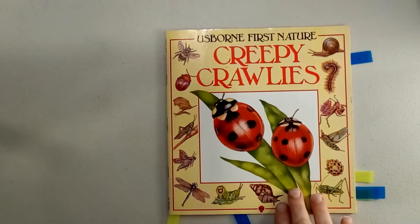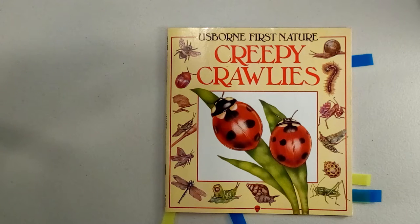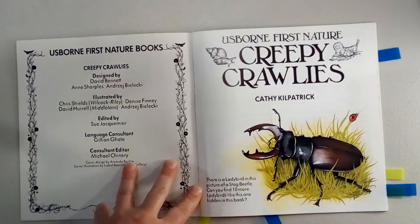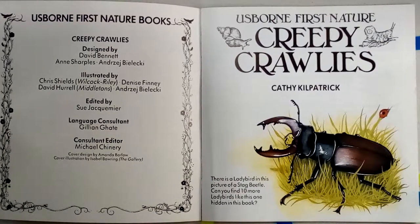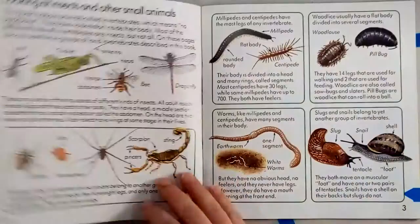Let's talk about some other creepy crawlies. We looked at insects and we looked at arachnids and spiders this week. Now we are looking at worms, slugs, and snails. We're going to explore them in this book, Creepy Crawlies. It is an Usborne book and it is by Kathy Kilpatrick. We are not going to read every page — we're just going to look at a few sections on worms, snails, and slugs. Let's start with worms.